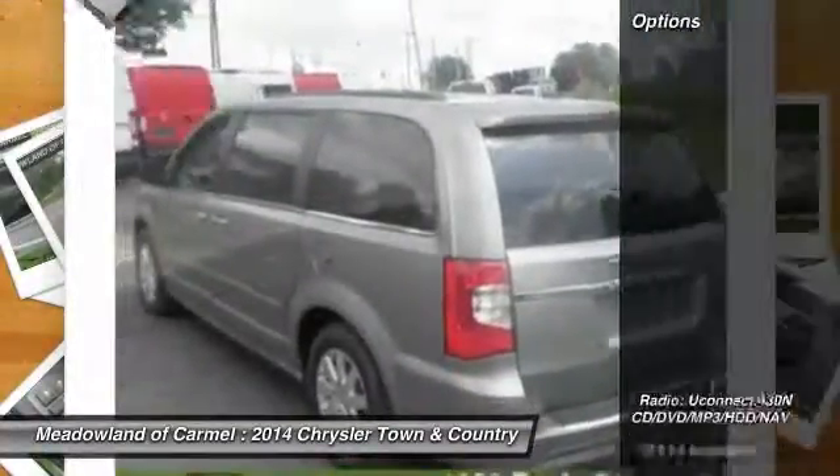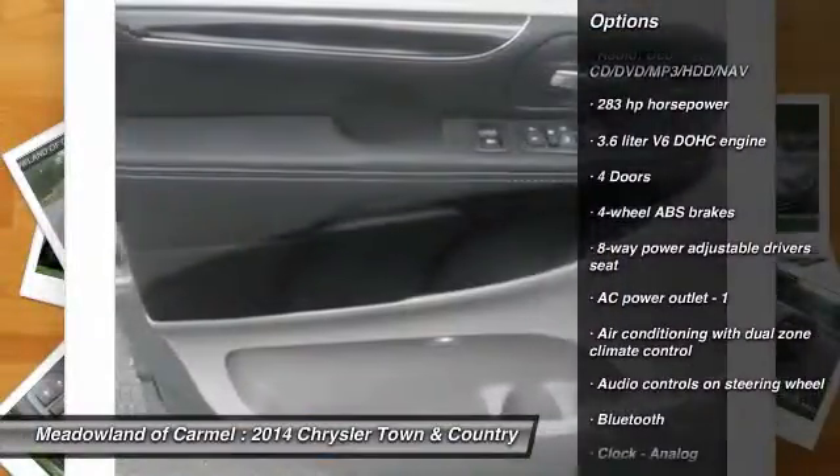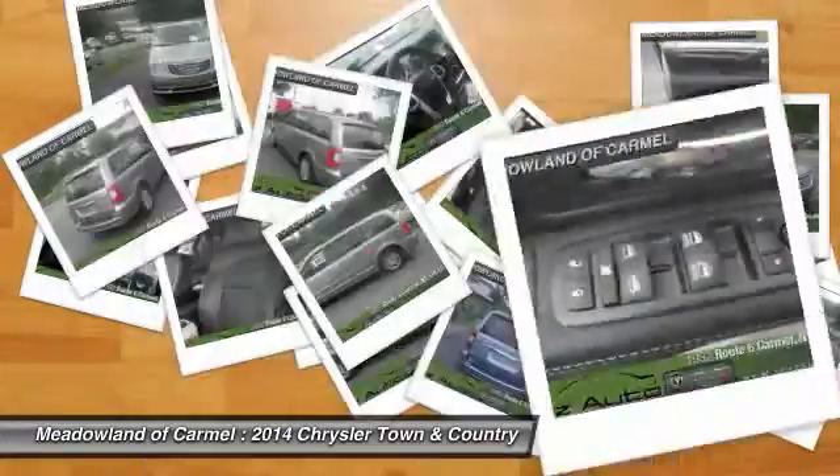Here are some of this vehicle's great options: traction control, DVD system, airbags, front-wheel drive, power steering, cruise control.